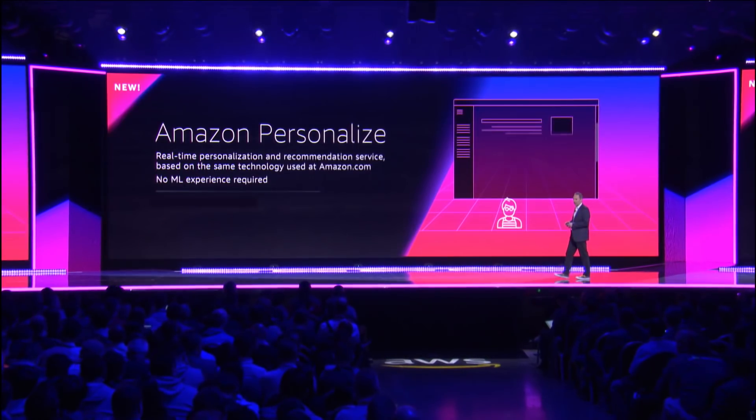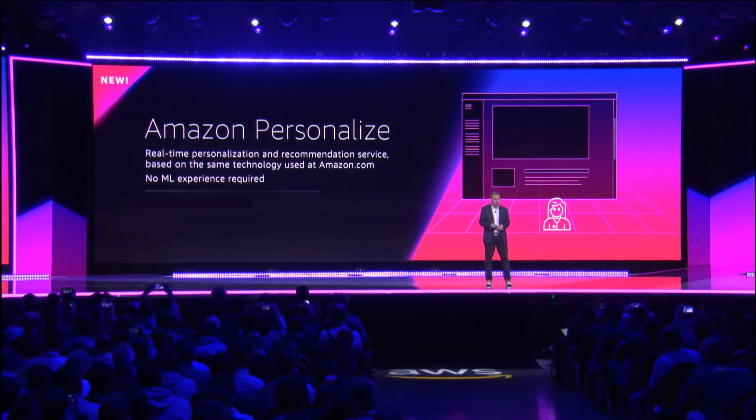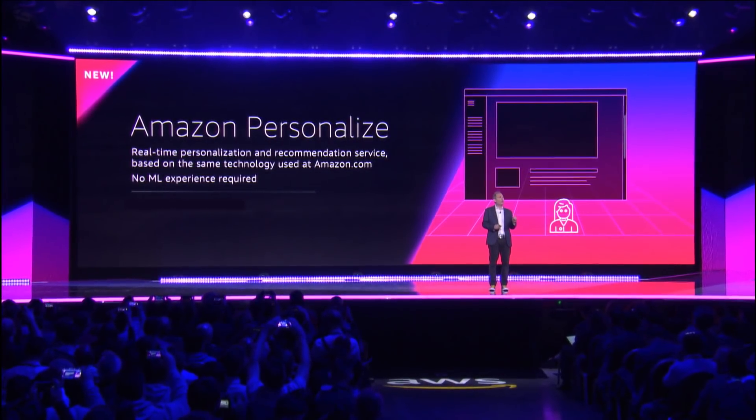One of those things that people asked for over and over again is the next service I'm excited to announce, which is Amazon Personalize — real-time personalization and recommendations based on the same technology used at Amazon, no machine learning experience required.